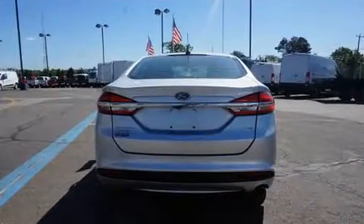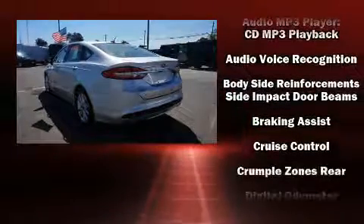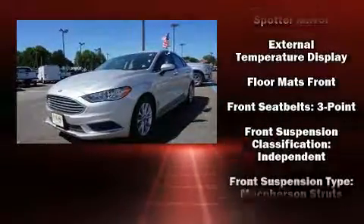Top features include power windows, one-touch window functionality, variably intermittent wipers, adjustable headrests in all seating positions, fully automatic headlights, and more.